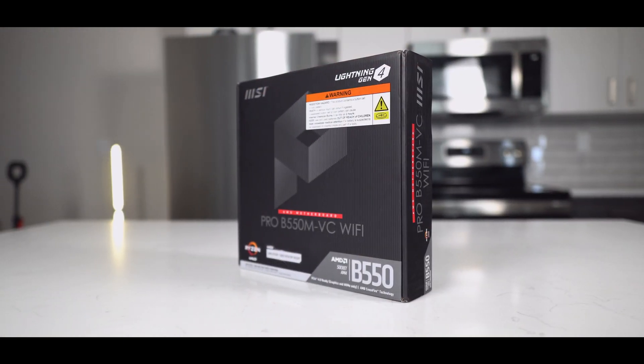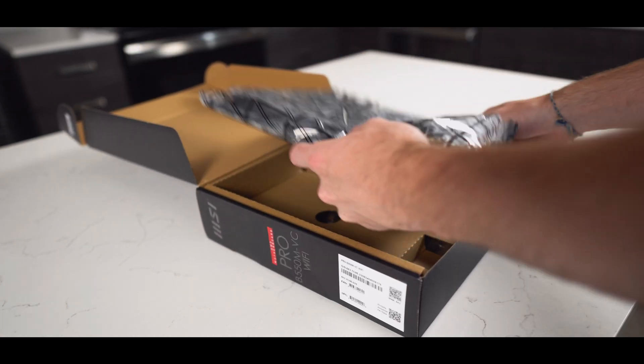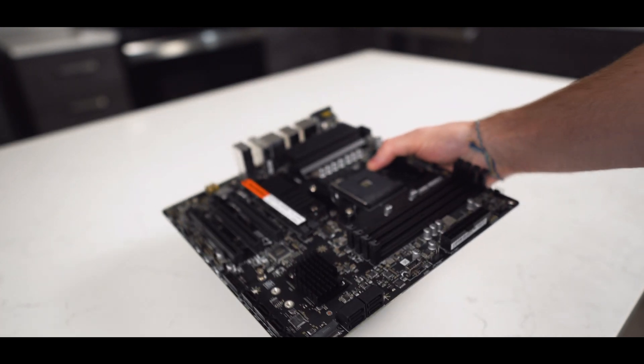Next up, let's check out the motherboard, which is MSI's Pro B550VC with Wi-Fi. Built-in Wi-Fi is super convenient, because that means you don't have to buy an external USB adapter or a PCIe Wi-Fi card. Throughout my many PC build endeavors, I've always been a huge fan of MSI motherboards, as they hold up really well and have phenomenal build quality, and this board is no exception.